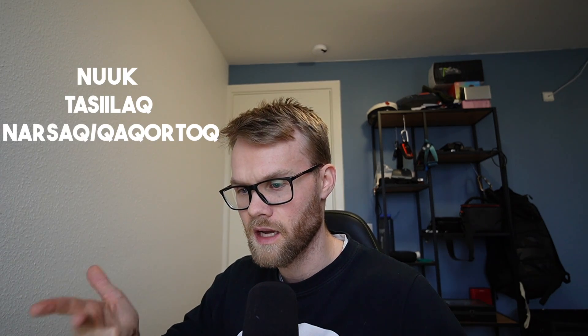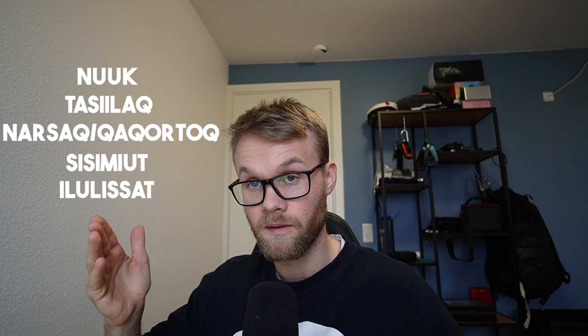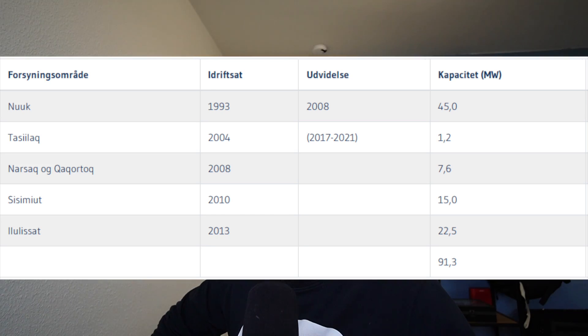We do have five hydropower stations: one in Nuuk, Tasiilaq, Narsaq, Qorlortorsuaq, Sisimiut, and Ilulissat. I'll put a chart up on the screen showing the power outputs from each of those stations. As you can see, hydropower is fairly new in Greenland.